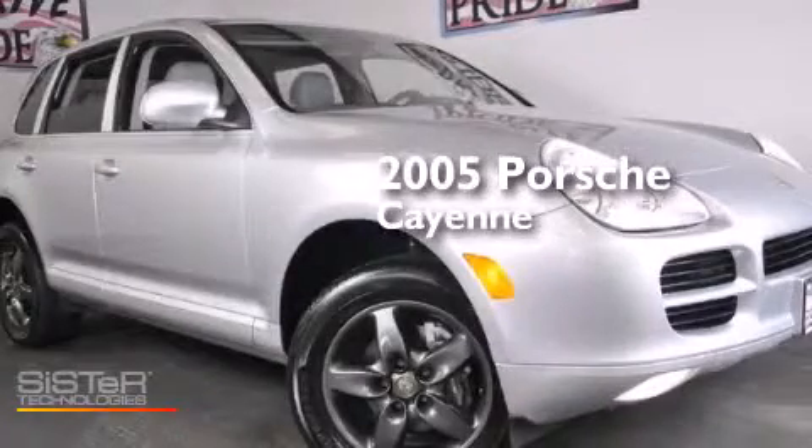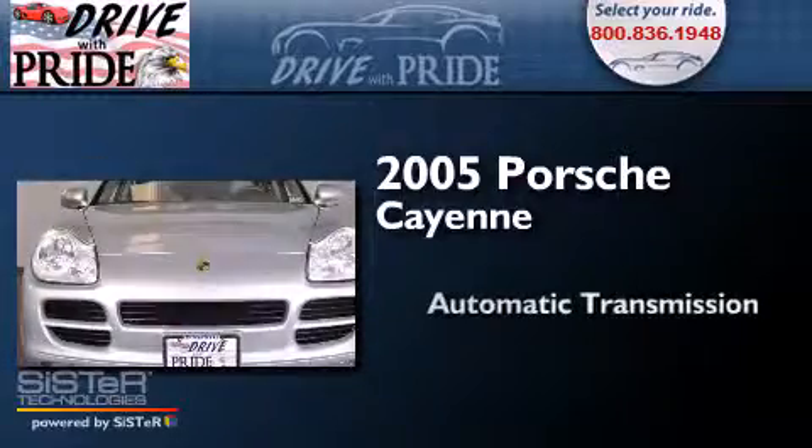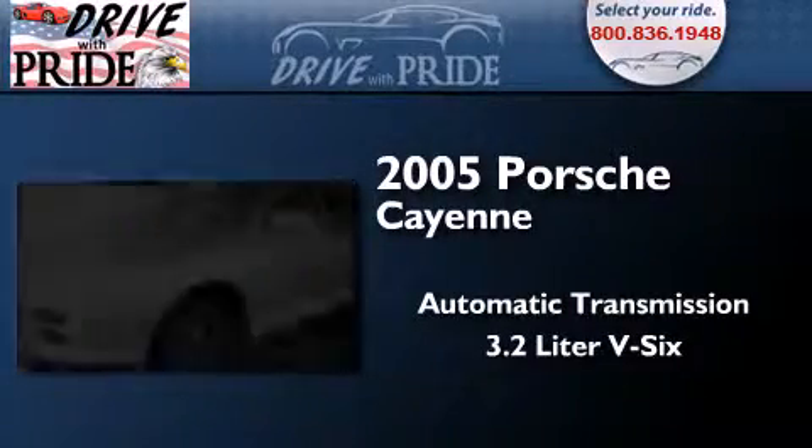This is a 2005 Porsche Cayenne. This SUV has an automatic transmission and a 3.2-liter V6.